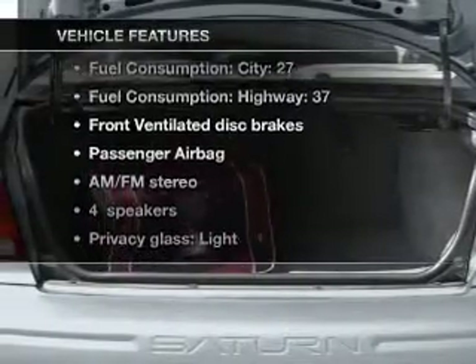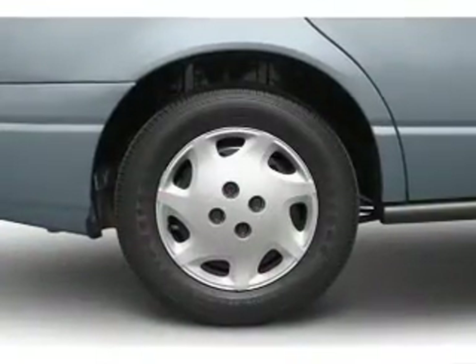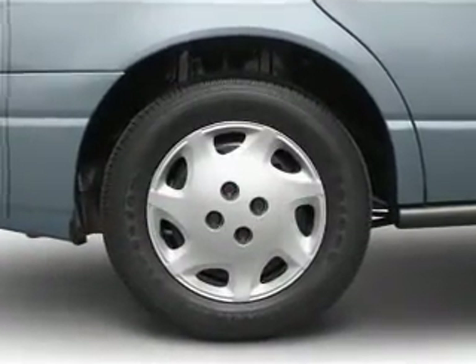Plus enjoy these notable features that are included in this vehicle: power door locks, power steering, an AM-FM stereo, and an adjustable tilt steering wheel.